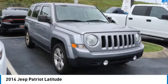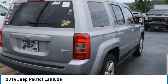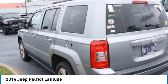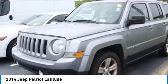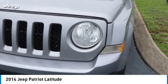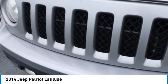Stop by and take a look at the 2014 Patriot. The Jeep Patriot is unmistakably a Jeep. It looks like a cross between a Jeep Liberty and Jeep Compass, or maybe a three-quarter scale version of the big Jeep Commander. The Patriot has plenty of room inside for any size family.